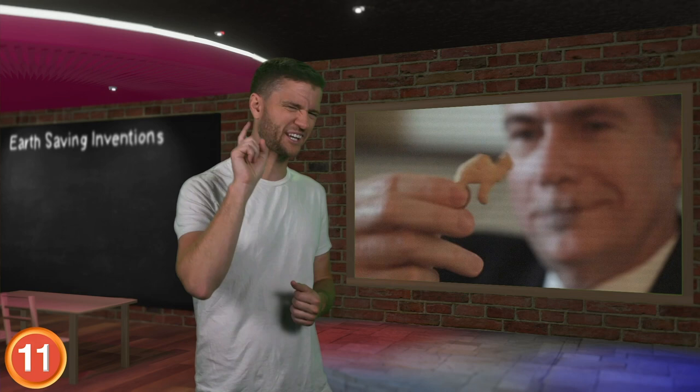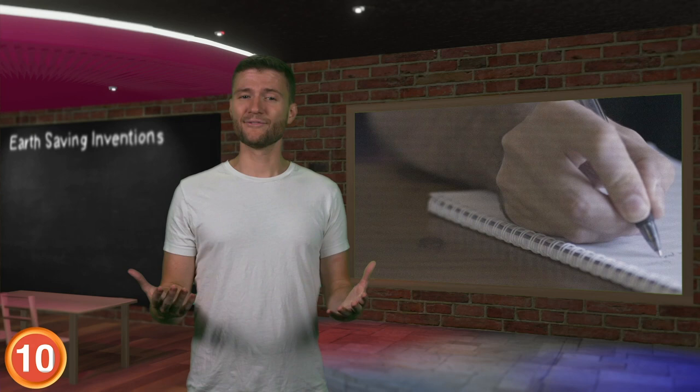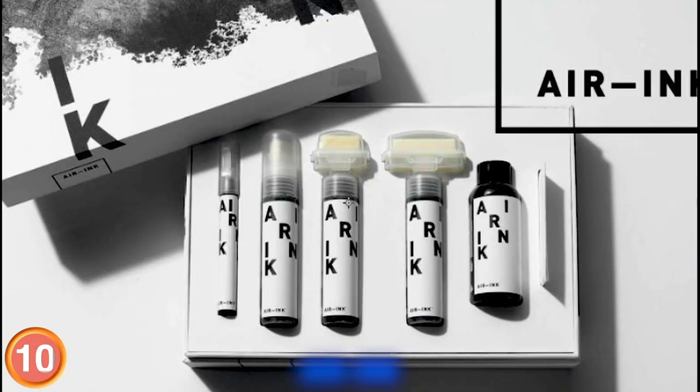Number 10: Forget about texting for a moment. Picture yourself going old school and actually writing a letter. If the image in your mind is of you writing on a scroll with a giant feather, you've gone back too far. What if there was a way that you could write an essay on how bad pollution is with a pen that's filled with actual pollution? It might sound impossible, but Air Ink founder Anirud Sharma has found a way.